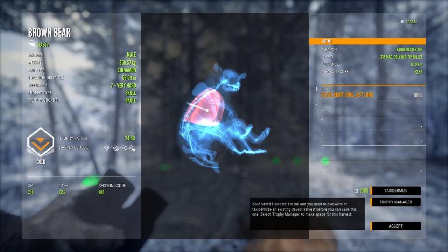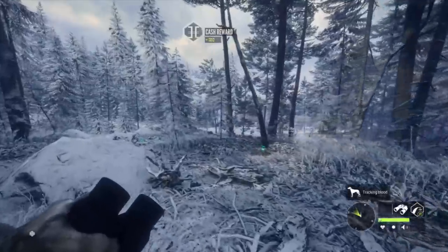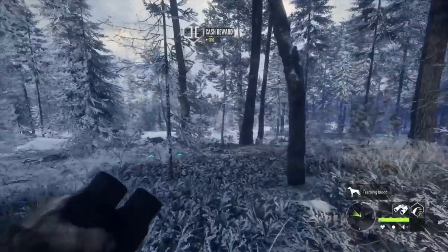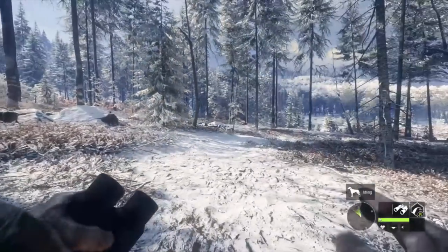All right, here's our bear. A nice double lung shot with the .338 — I just wanted to get this guy out of the way because he's a pretty decent level 7. All right, let's go find ourselves a moose and see if the scent spray will work.